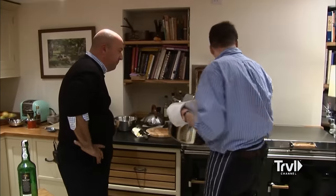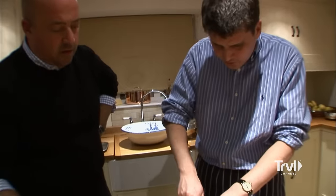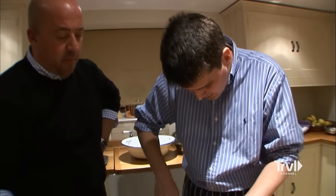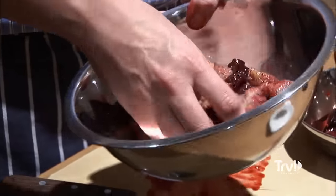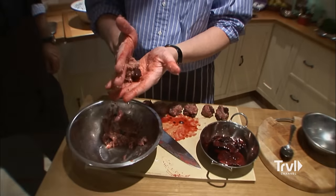Once the hare goes into the oven, we start on the heart and liver meatballs. Certainly not one for the squeamish. No, but I will say I've eaten a fair share of rabbit livers and rabbit kidneys and I'm a huge fan. The livers and kidneys are mixed with a little pork, some spices, and then go in with the hare.